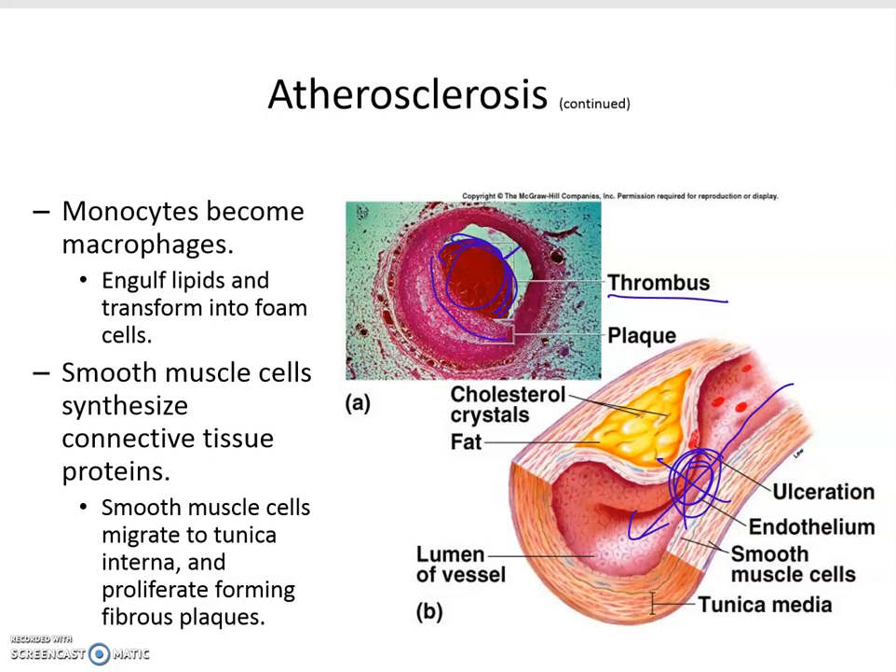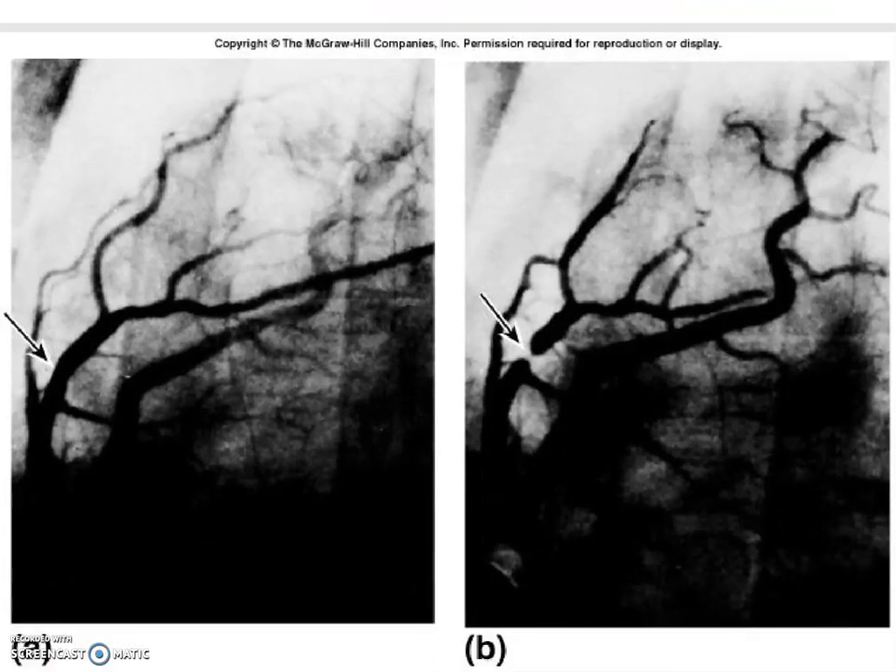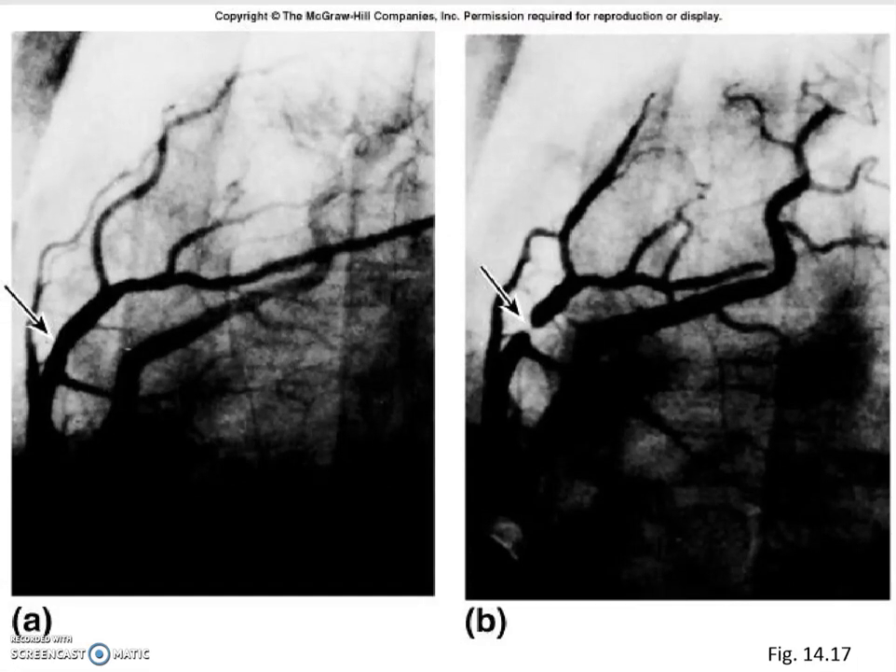Atherosclerosis kills many people and dramatically increases the risk of dying from cardiovascular complications. Here is an imaging picture showing normal blood flow in one area, and the same area imaged with contrast dye injected showing no blood flow going through — this is a very occluded area.